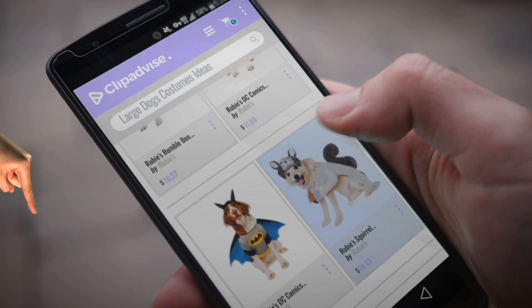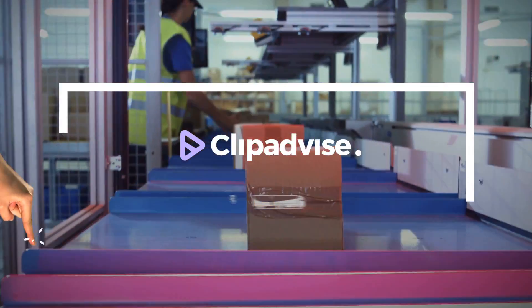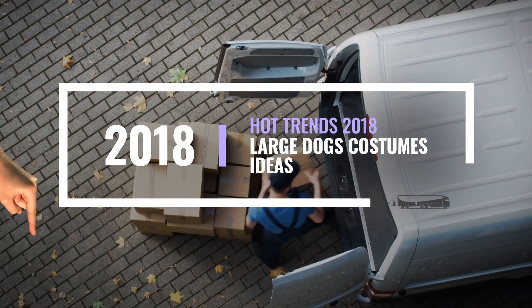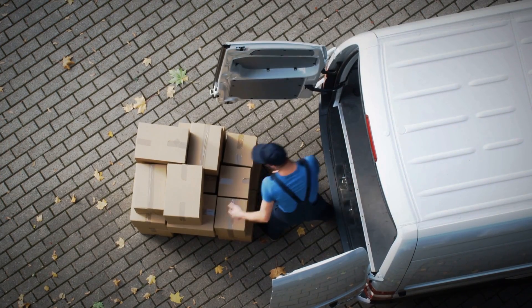Looking for large dog costume ideas? Here's a collection you've got to see at any time you like. Just click this banner and get real time deals on your favorite products.